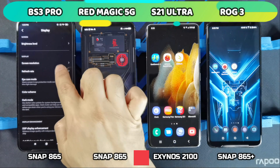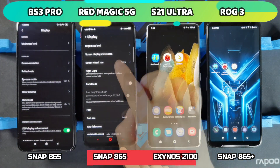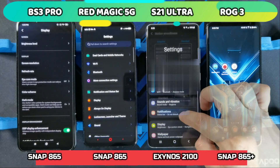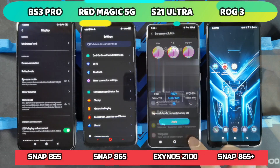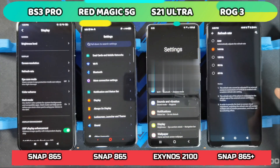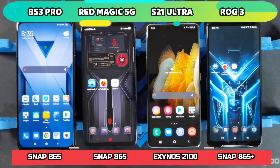I've left the refresh rate at their maximum. For the Black Shark 3 Pro, it's 90Hz. For the Red Magic 5G, it's at 144Hz — there's no option for Quad HD on the Red Magic 5G. The S21 Ultra is on Adaptive, up to 120Hz, with screen resolution set at Full HD+. The ROG Phone 3 is also set to 1080p with refresh rate at 144Hz. I've also elevated all the phones so they have space to dissipate heat during the test.